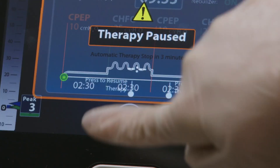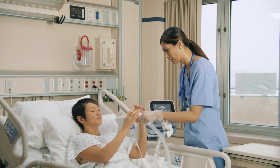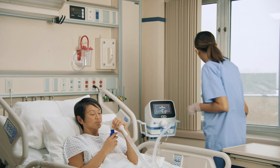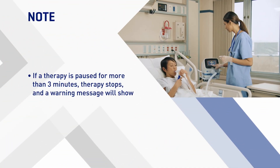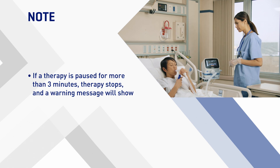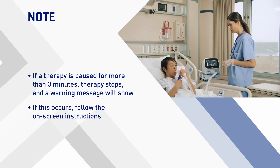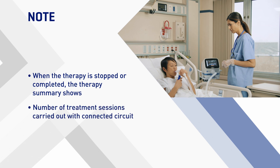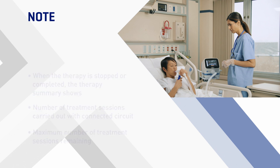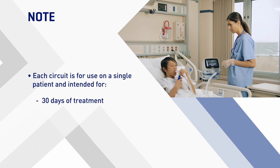You can pause a therapy session if needed, and then press resume to continue a paused session. If a therapy is paused for more than three minutes, therapy stops and a warning message will show. If this occurs, follow the on-screen instructions. When the therapy is stopped or completed, the therapy summary shows, including the number of treatment sessions carried out with the connected patient circuit and the maximum number of treatment sessions remaining. Circuits are intended for 30 days of treatment or a maximum of 90 treatment sessions.